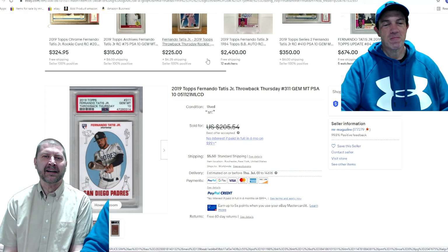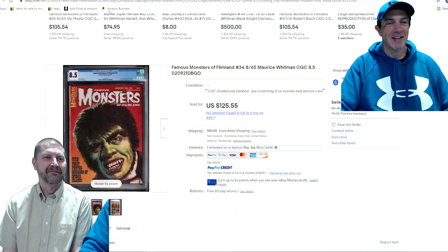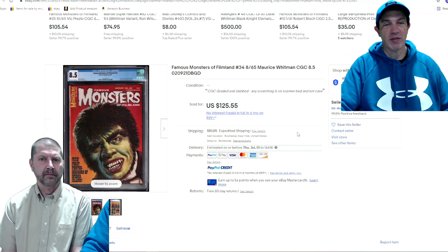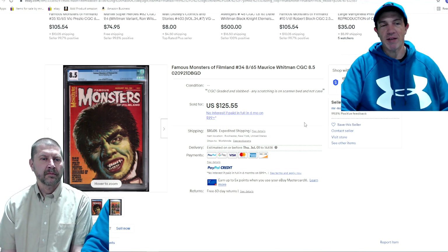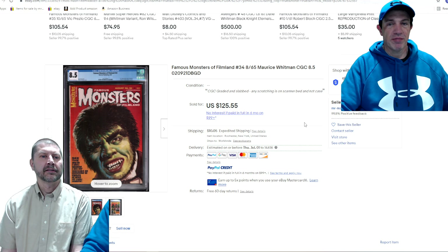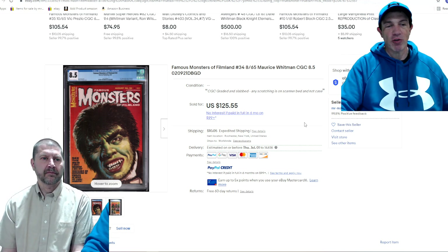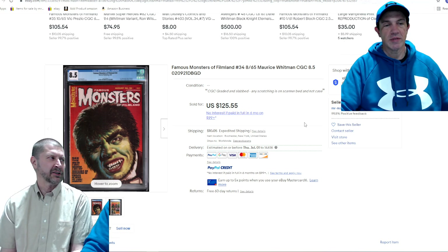I still have graded magazines coming in weekly. Here's Monsters of Film Land issue 34, graded 8.5 — it didn't go for crazy money, I took $100 on it, but I still made money. Even with the $40 to $50 grading cost, I didn't pay much for the magazine itself. Ungraded it might go for $10 to $20. So at $20 plus $50 in costs, you're at $70 and you got $125 out of it — getting it graded made you $50 for your time and trouble. Well worth it.